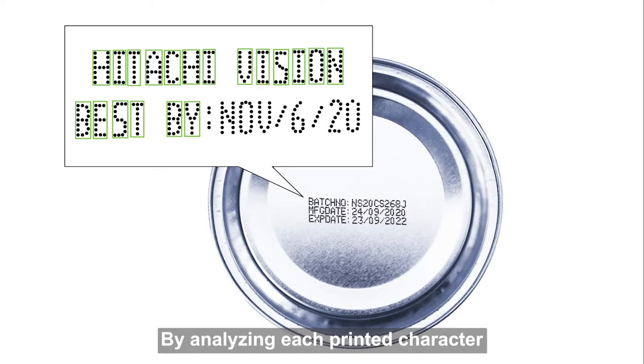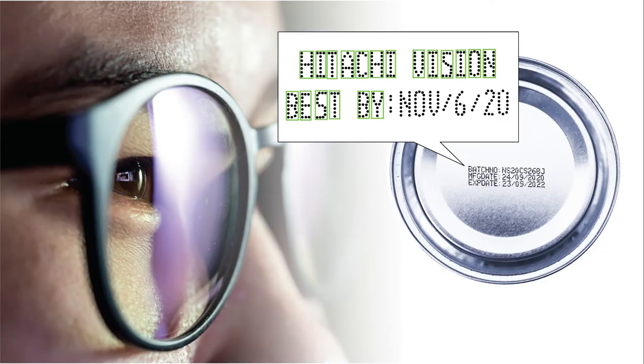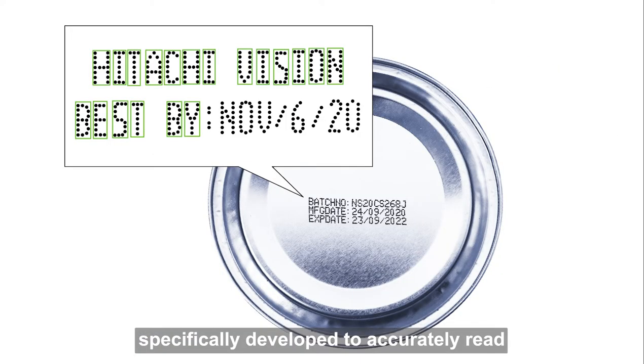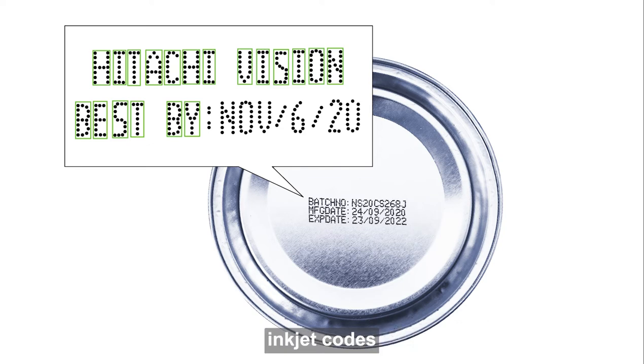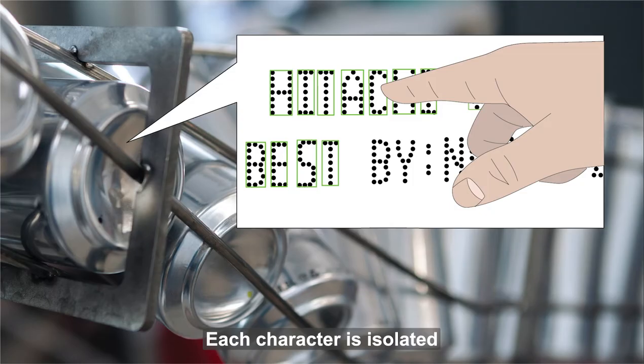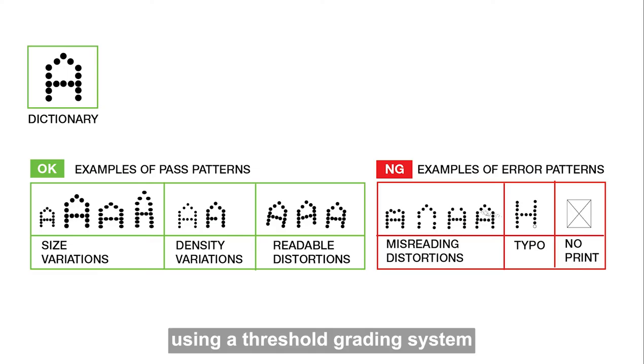By analyzing each printed character, our vision system ensures that codes are easily read by the human eye — specifically developed to accurately read inkjet codes regardless of the printer brand being used. Each character is isolated to detect code degradation, using a threshold grading system individually set for your application.